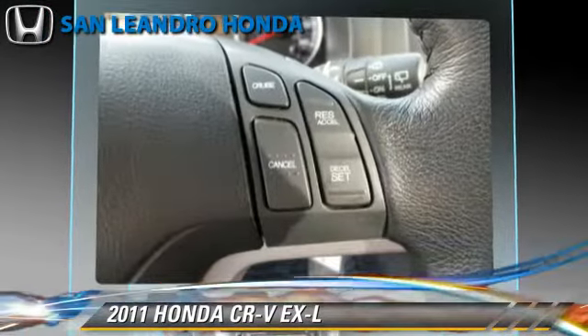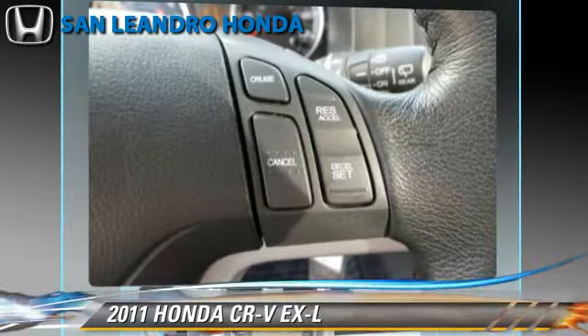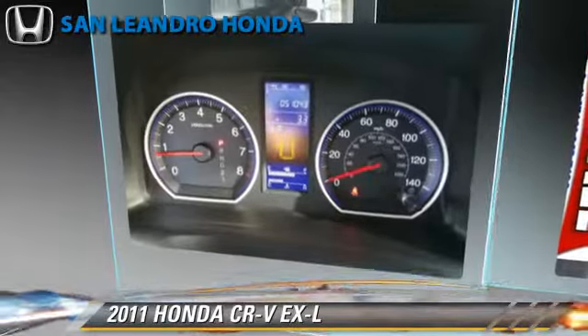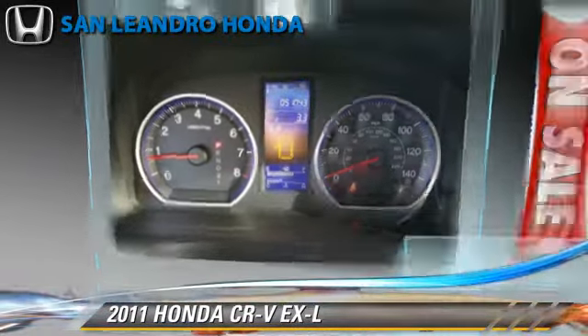Comfort and convenience features include a multi-disc CD player, premium sound, and satellite radio. Give us a call to schedule your test drive today.